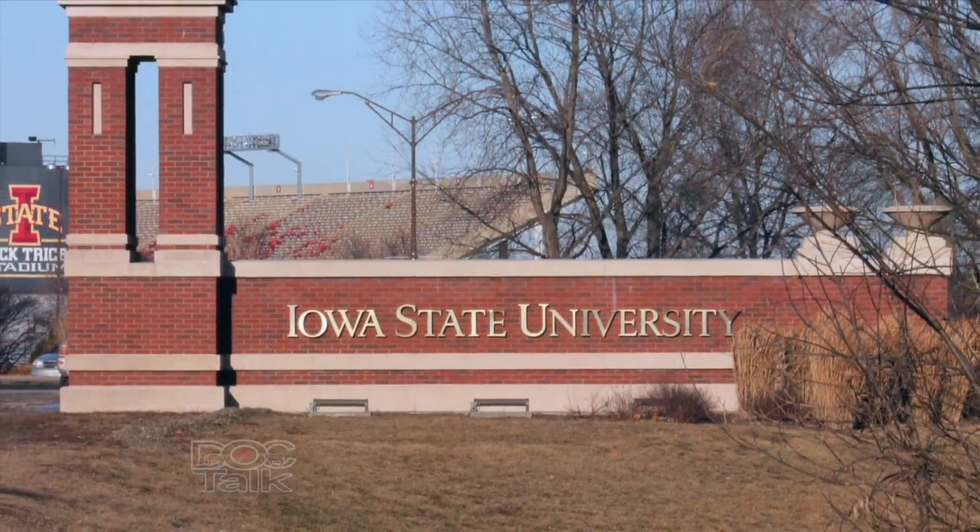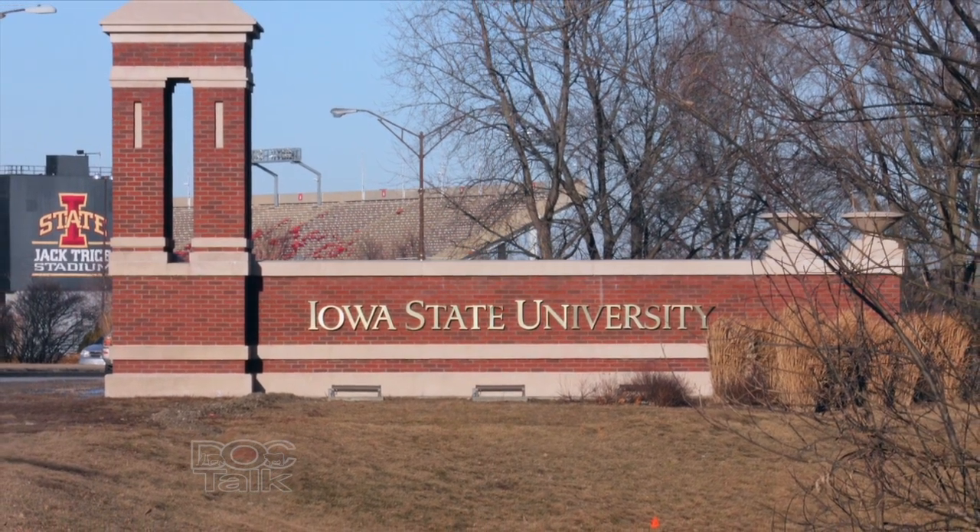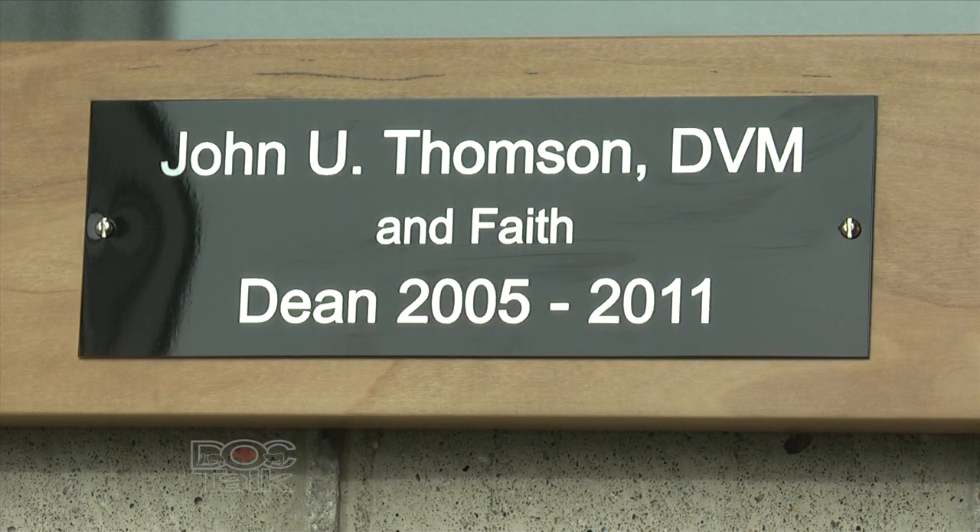Welcome back to DocTalk. I'm Dr. Dan Thompson here with Dr. Pat Gordon, senior clinician and director of the Food Supply Veterinary Medicine Program here at Iowa State University — of which I am an alumnus. We're going to talk about the program here. You've got a great program in veterinary medicine, and I'm proud of it. There have been a lot of really good changes for food animal, food supply veterinary medicine, for producers and veterinarians alike. Iowa is an ag state, so our college programs really should support agriculture, and that's what this program is working towards as the preeminent food animal program in the U.S.